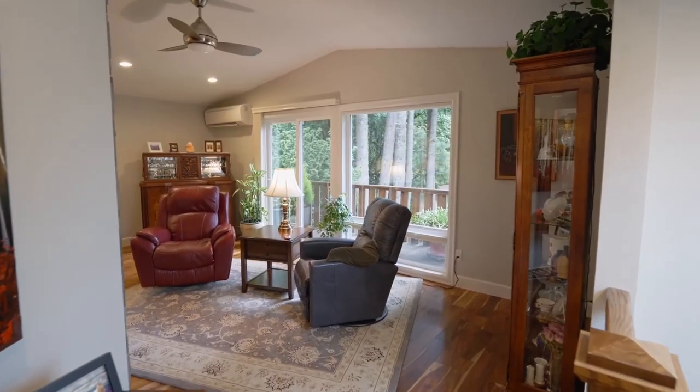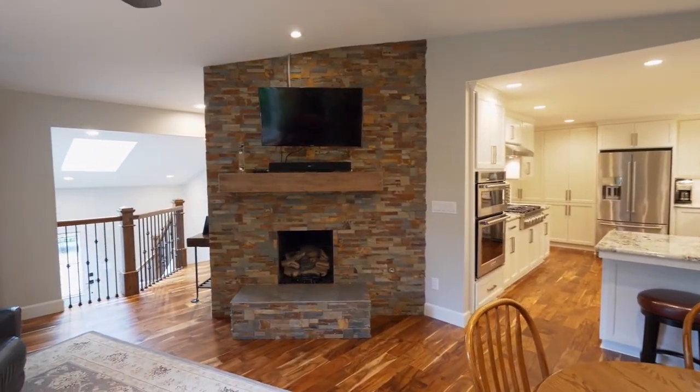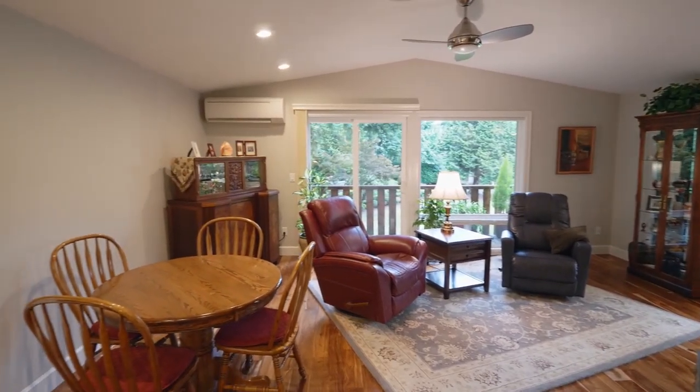Heading inside, you'll discover flowing acacia hardwood floors and a dramatic stack slate gas fireplace in this warm and inviting, newly remodeled main level.